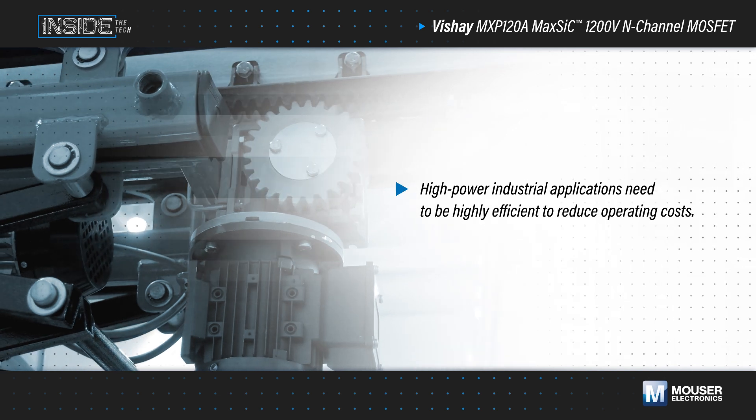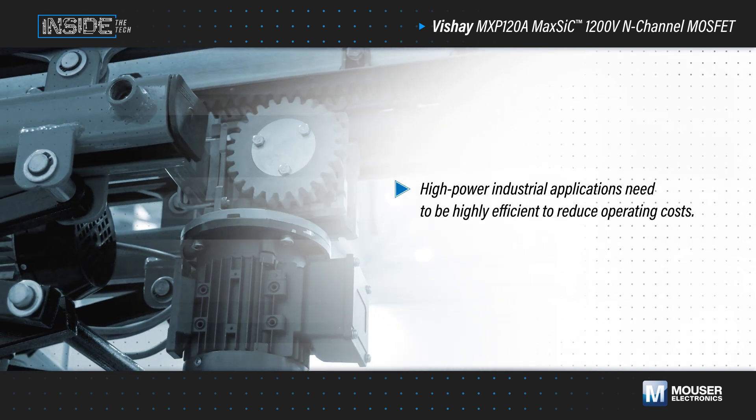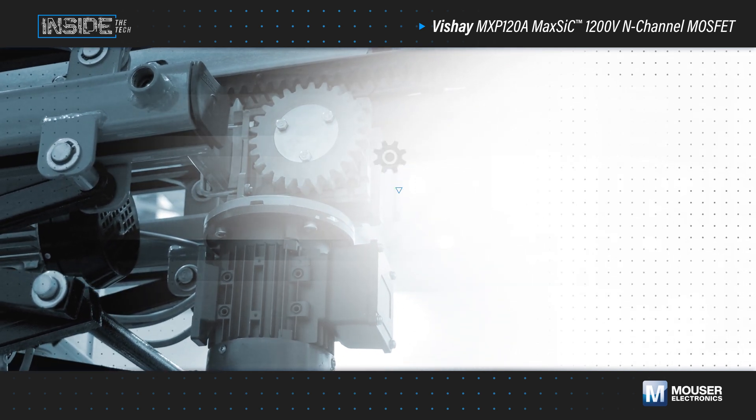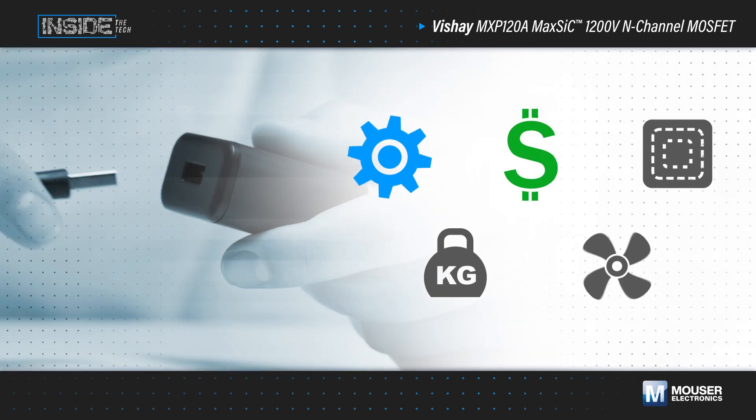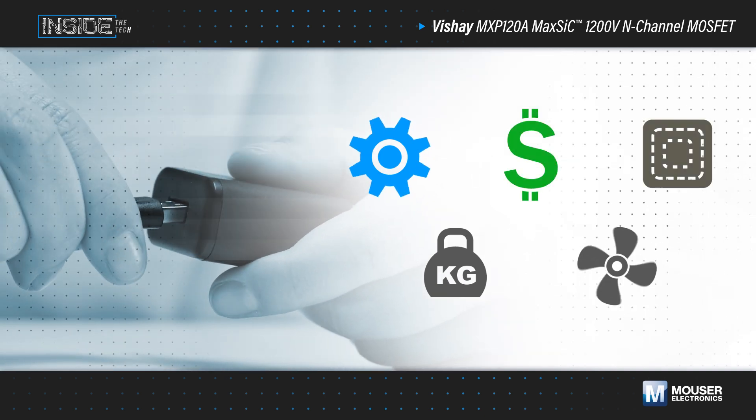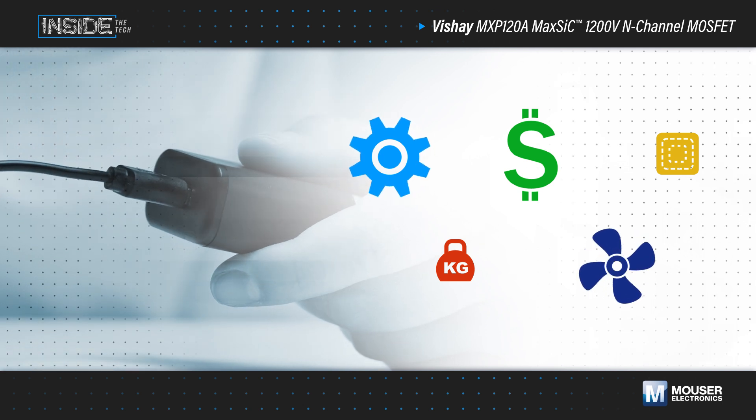High-power industrial applications such as chargers, DC to DC converters, and auxiliary motor drives need to be highly efficient to reduce operating costs. Engineers are also faced with the challenges of reducing the size, weight, and cooling requirements of these power systems.